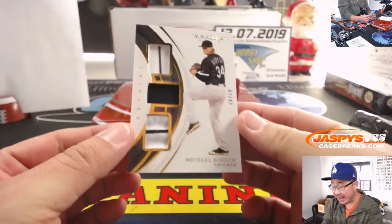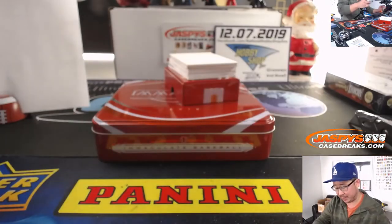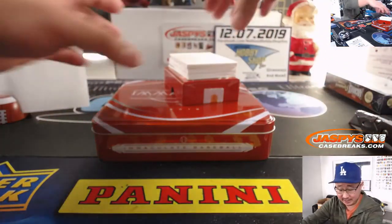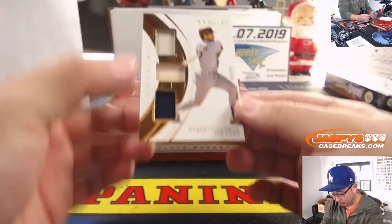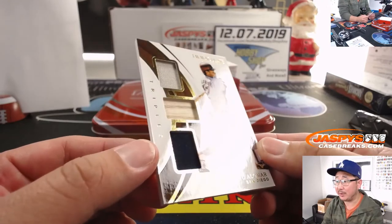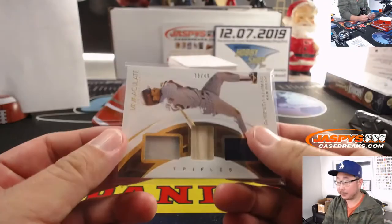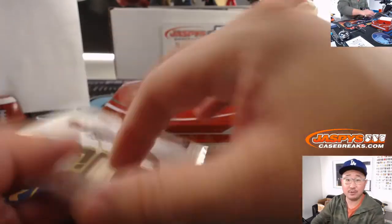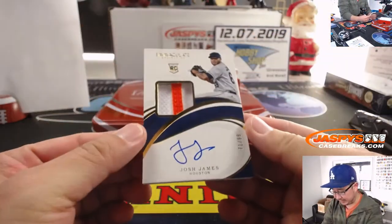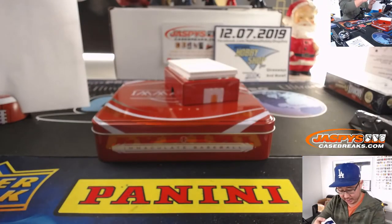Next guy is Michael Kopech, seven out of 49. Nice triples there — White Sox — goes to number seven, Jimmy last bought Mojo. Roberto Alomar, Padres edition, 33 out of 49. Got a piece of his lumber, a couple pieces of his jersey. Nice — Jimmy with number three. Game use as well, oh that's pretty cool. Then we've got Josh James, 71 out of 99 — two-color patch and autograph — Cody with number one.